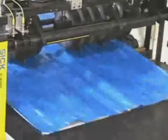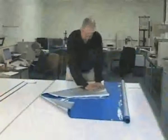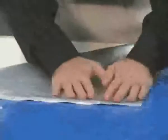Confidence that comes from knowing CDF liners will not fail. CDF is happy to consider custom bag sizes, designs, and variations. Our business is built on providing optimal solutions for our customers.